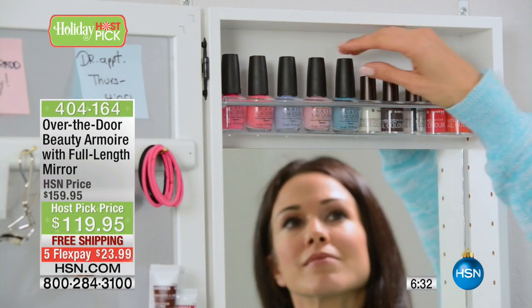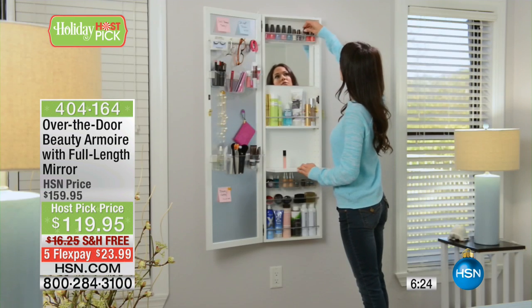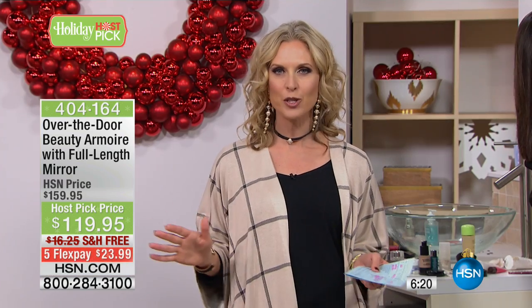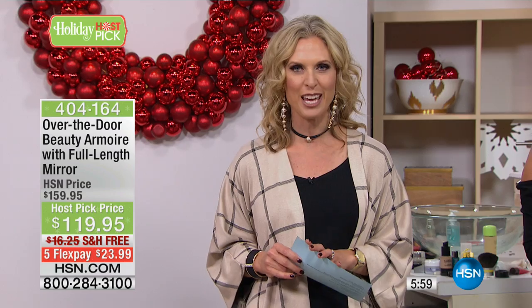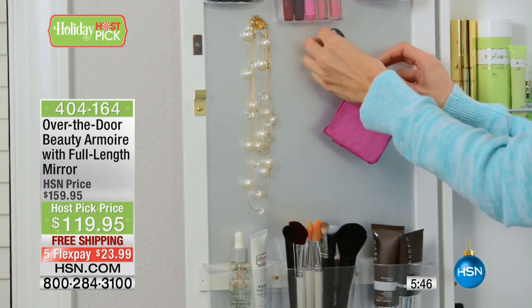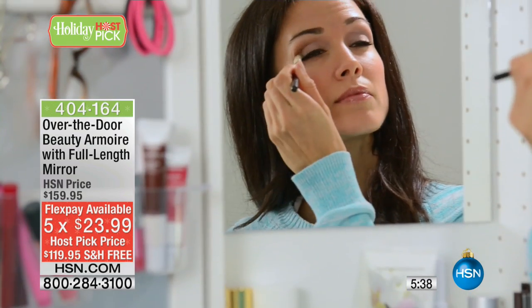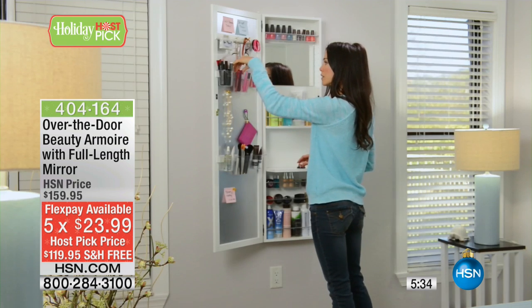If you want to save 25% off, that price is for today — $119.95. Whether you live in a dorm room, a small apartment, or a mansion, there is never enough counter space or storage for your beauty products. I just moved from a home in Connecticut that I remodeled with a beautiful master bathroom and all this counter space — it still wasn't enough. And now we've moved into a tiny two-bedroom apartment sharing a bathroom. This is the perfect resolution because no matter where you're living, you always need that extra space. At $119.95 with free shipping, you're saving $16.25 on shipping and $40 off the top — five FlexPays at $23.99.